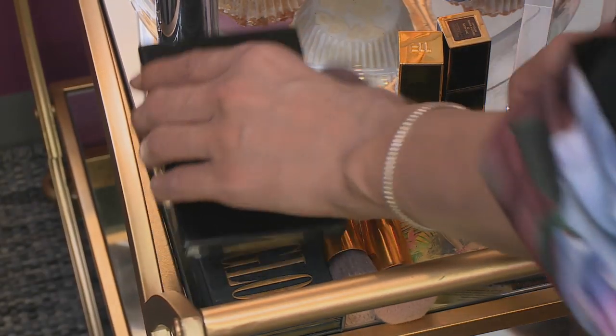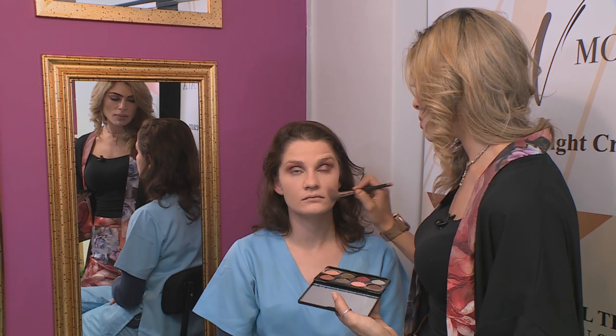Now we're going to go in with blush. I want to go in with a soft peachy shade which is going to blend in with her skin tone. Generally with blush, you want to stick to something that's a bit more natural, and we know that this look is going to be something that's timeless because it's not overdone.